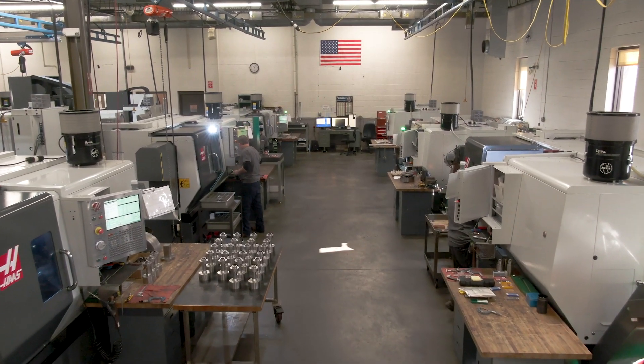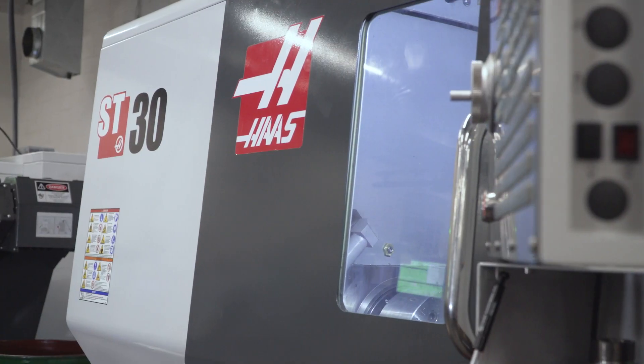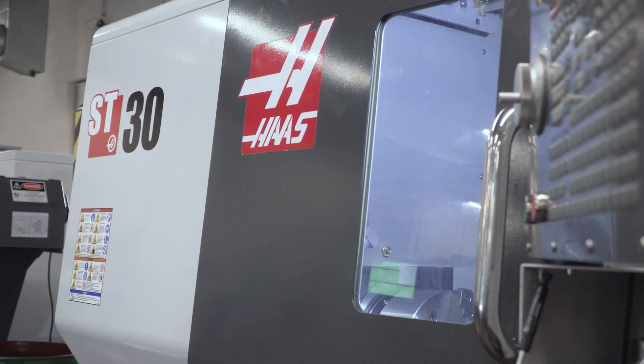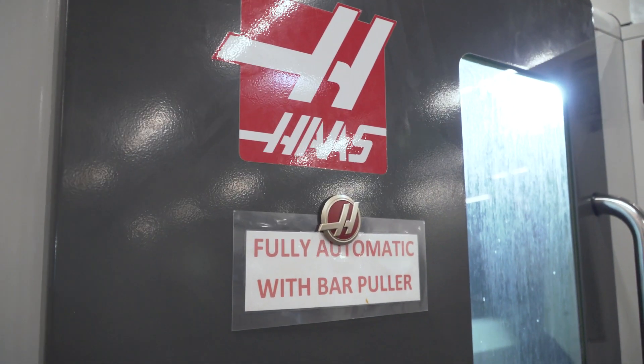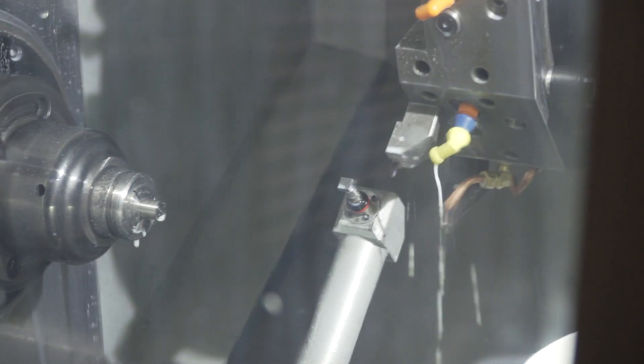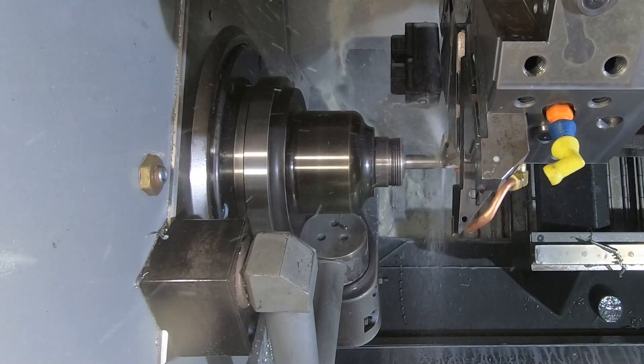Our turning operations include three ST20s, two ST25s, and four ST30s with gearboxes. Our oldest is a 2012 and it runs just as good as a 2016. Allowing the machine to run unattended really helps our output. This ST20 has an automatic bar puller — it's one of the bigger accomplishments we've had in the last couple of years where we have to run sometimes four or five hundred piece lots.